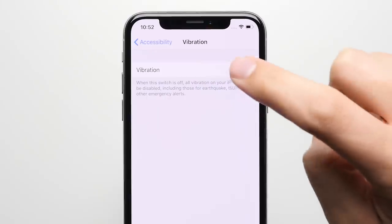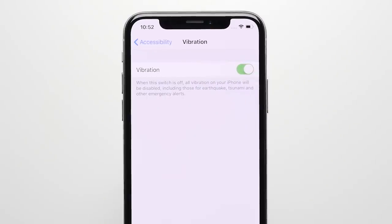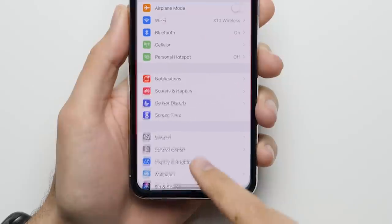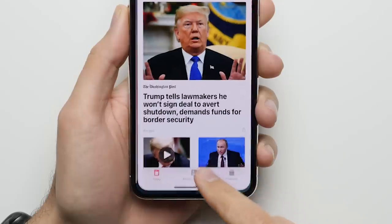Reason number one: Taptic Engine. The vibration motor on the iPhone offers a much wider range of frequencies than the one on the Note, so when you interact with a certain thing on the screen, the phone responds in a way that feels a lot more natural.